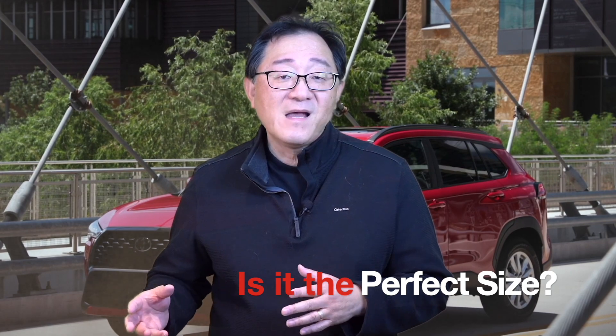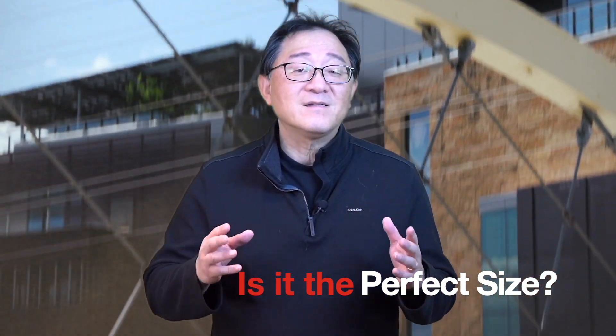One of the most important strengths of the new Corolla Cross is what I call the perfect sizing. It's not too big, it's not too small — it's just the correct size for everyday use and for most of us who don't really need a big SUV but still want enough space inside the cabin to enjoy our day-to-day drive.